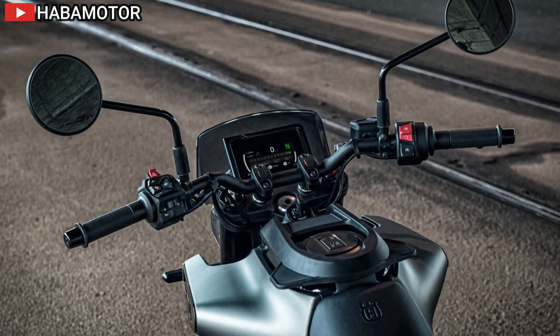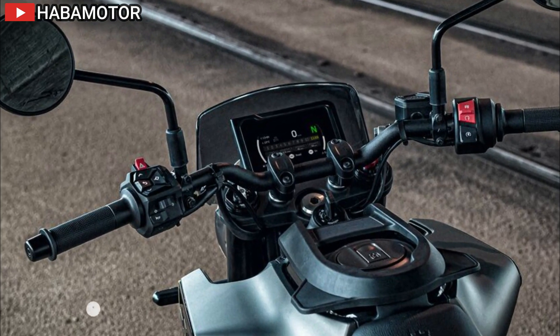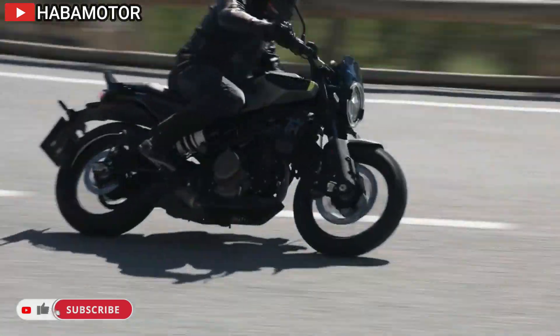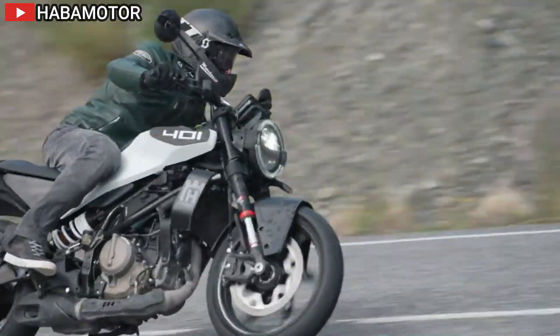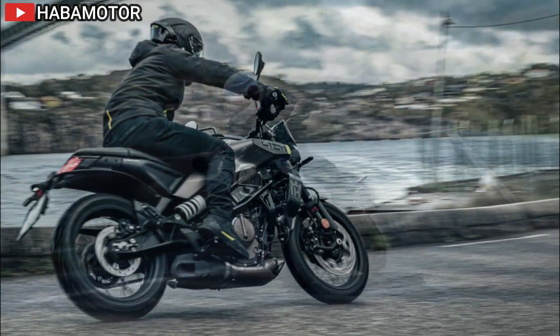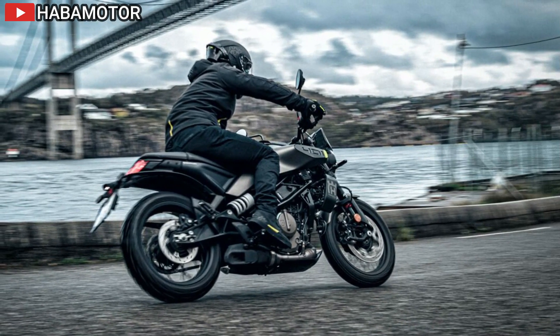Connectivity is seamless with the inclusion of a connectivity unit, allowing riders to connect their smartphones via Bluetooth for features such as incoming call notifications, music playback, and turn-by-turn navigation instructions. Serviceability is also improved, with routine maintenance simplified thanks to the new engine layout and conveniently located filters.